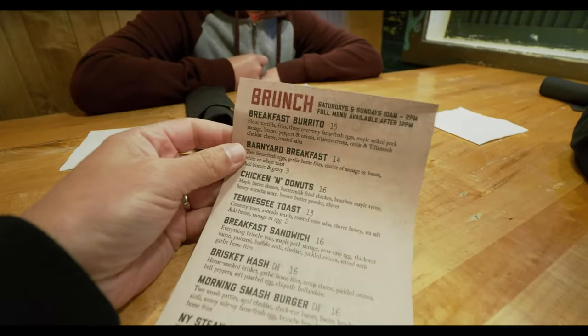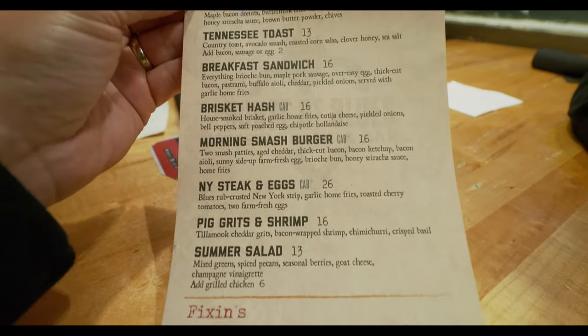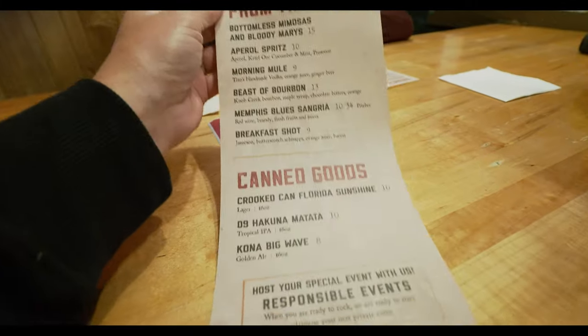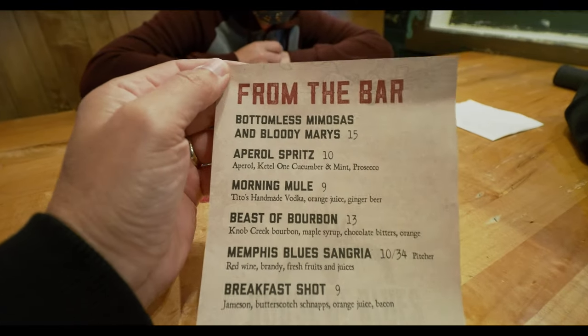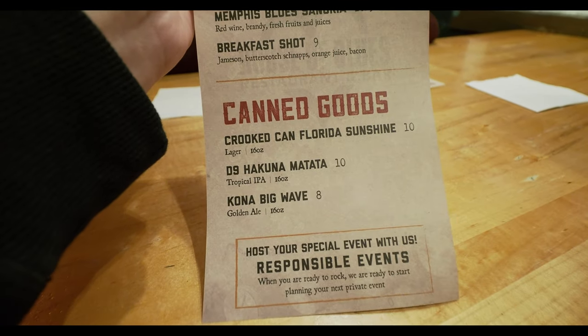We made it inside to our table at the House of Blues restaurant. It's really neat looking in here. I think we're going to have some live music as well momentarily, which would be a nice touch. Here's the brunch menu — you can see a few of those things. On the back they have breakfast beverages, which is fun, and then some canned goods — oh, I guess that's beers.